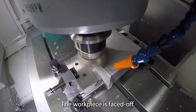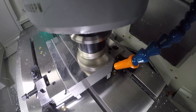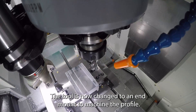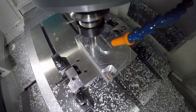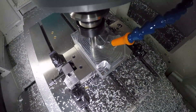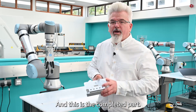The workpiece is faced off. The tool is now changed to an end mill to machine the profile. The tool is now changed, and this is the completed part.